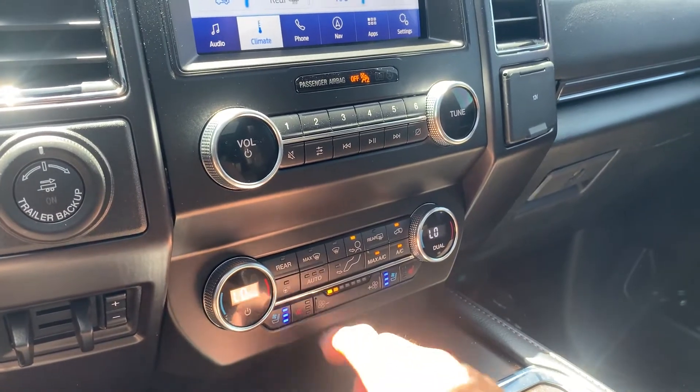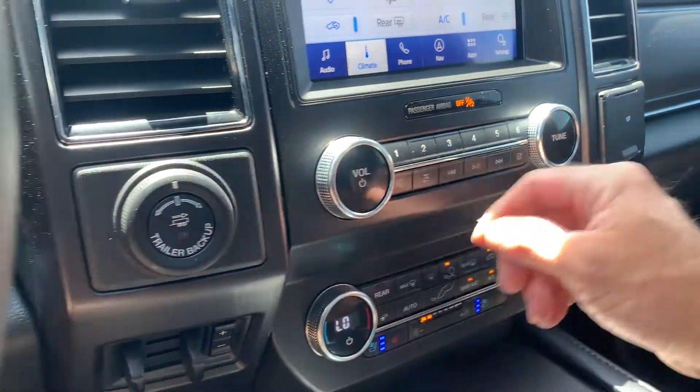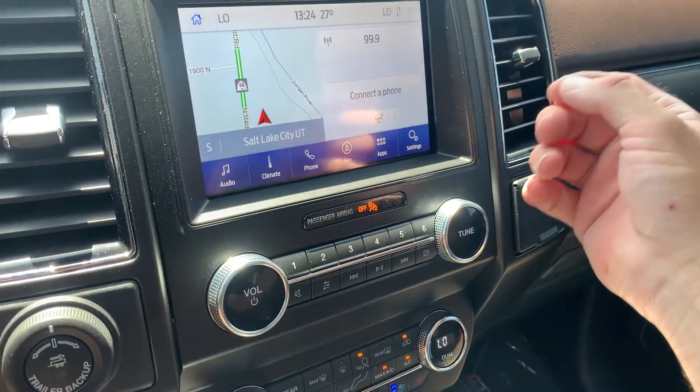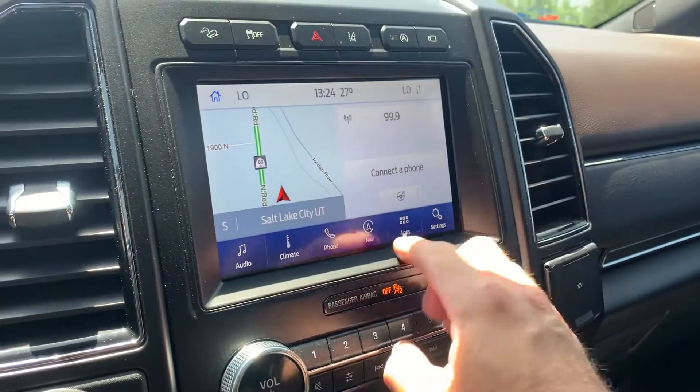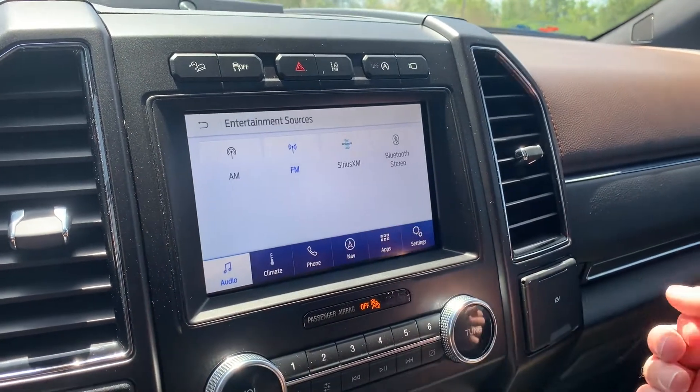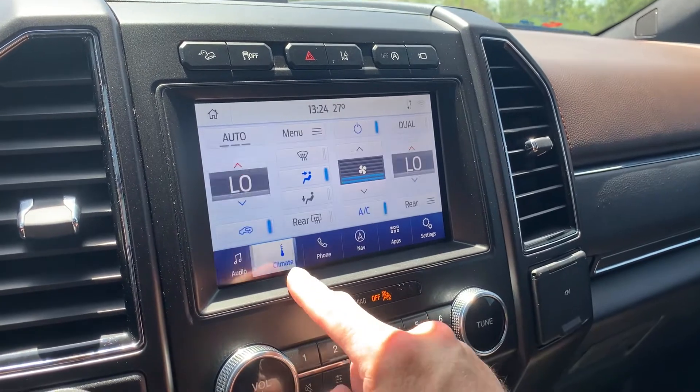You can see that it has both cooled and heated front seats. As I mentioned, these are your trailering controls. If we go to the home screen, you'll see that it has navigation. For your audio sources, you have AM, FM, SiriusXM, and Bluetooth.